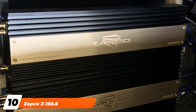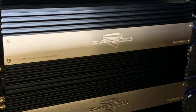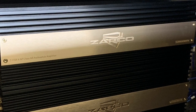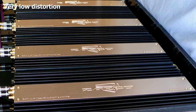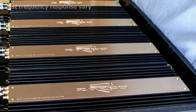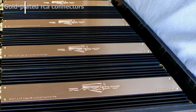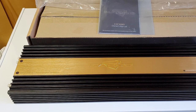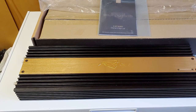Finally, the number ten position is held by the Zapco Z150.6, priced at about $1,800. It is a Class AB model that features six channels and 1,500 watts RMS. While it might be an unfamiliar name to the average consumer, audiophiles know that this company makes some of the best stereo components and its products are worth every penny.